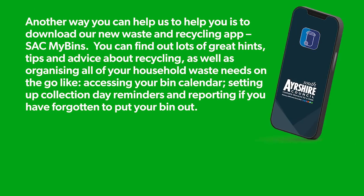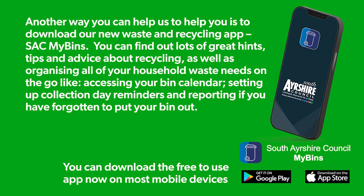Another way you can help us to help you is to download our new waste and recycling app, SAC My Bins. You can find out lots of great hints, tips and advice about recycling, as well as organising all of your household waste needs on the go — like accessing your bin calendar, setting up collection day reminders, and reporting if you have forgotten to put your bin out. You can download the free to use app now on most mobile devices.